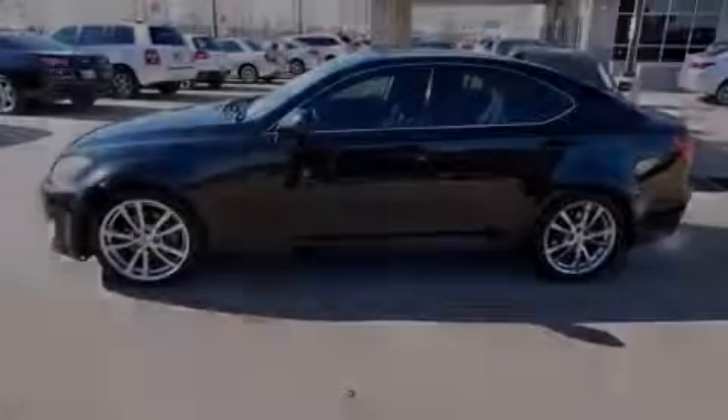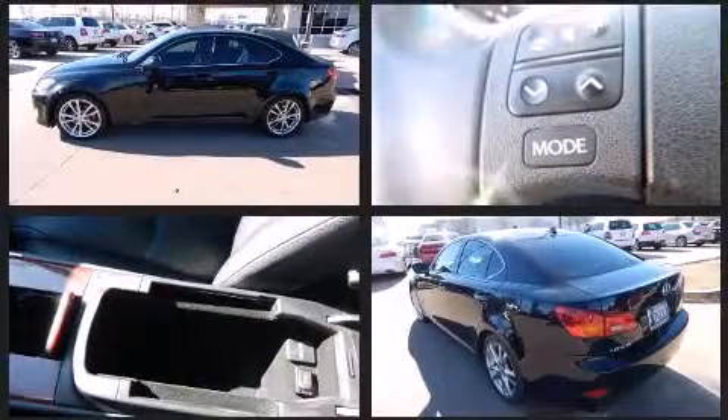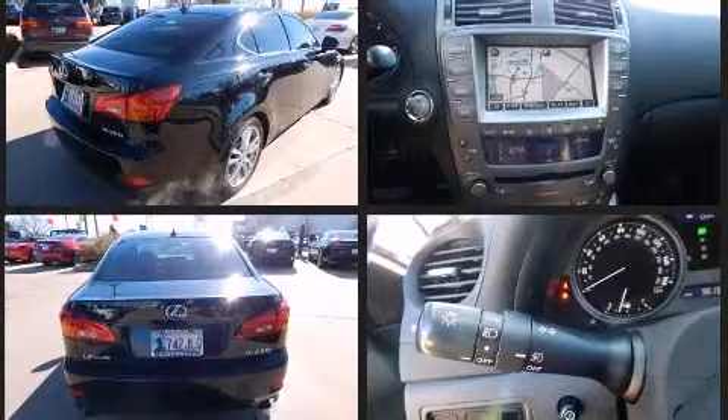Sensibility and practicality define the 2008 Lexus IS 250. This four-door, five-passenger sedan has not yet reached the 100,000-mile mark. It features an automatic transmission, rear-wheel drive, and a refined six-cylinder engine.